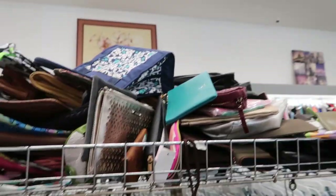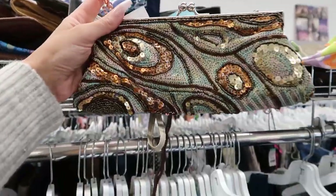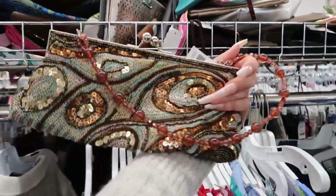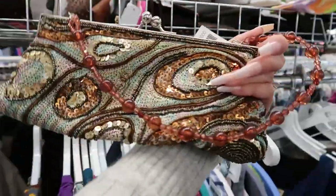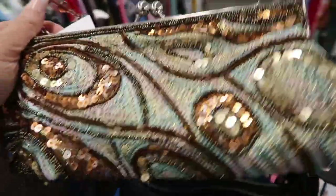I was digging through this little purse section up here which I feel like no one ever looks through, and I found this fun little sequiny beaded bag. You guys know I'm a sucker for beads and sequins on little mini purses.